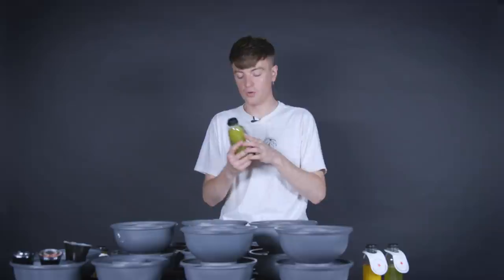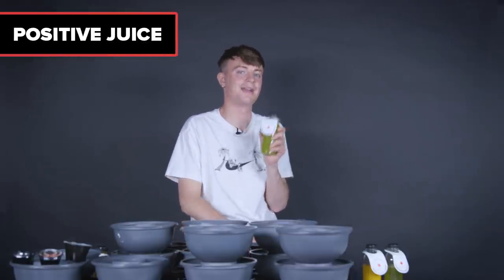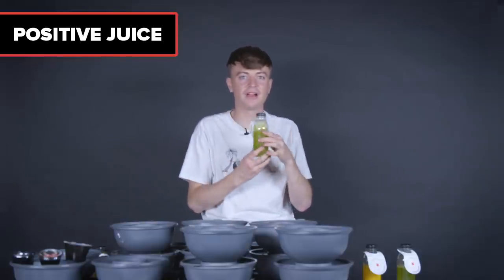Next, a juice called Positive — pineapple, lime, spinach, cucumber, and apple. I actually prefer that. If you're having a pad thai with lime and then a drink with lime in it as well, that's a really nice combo.